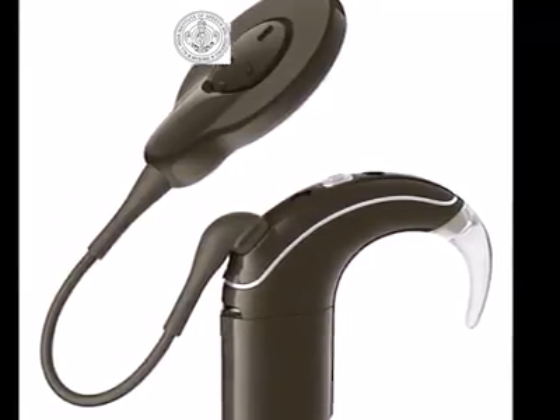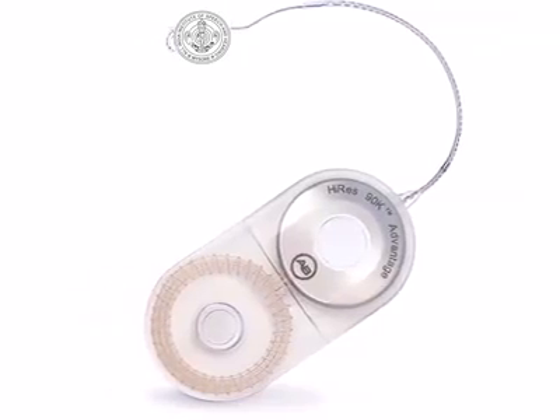Although there are differences in the devices provided by these companies, the overall working of the devices is similar. A cochlear implant has two parts: an external part and an internal part. The inner part of the cochlear implant has to be surgically inserted by an ENT surgeon who has undergone special training to do so. After a few weeks, the surgical cut or incision heals and an audiologist switches on the device.